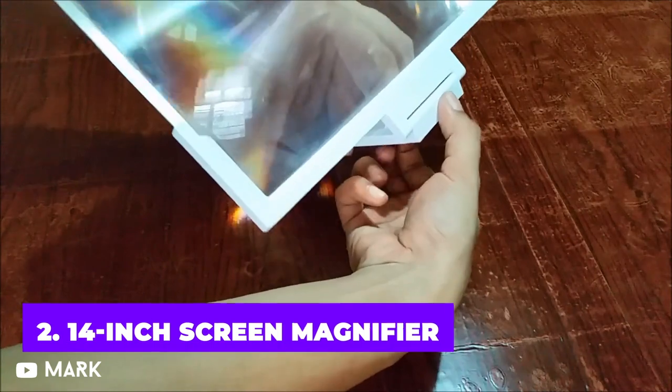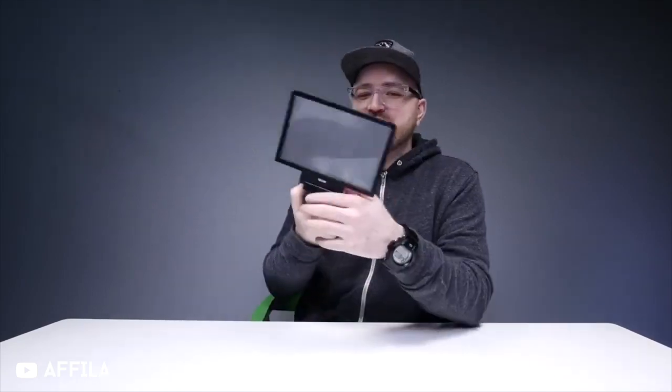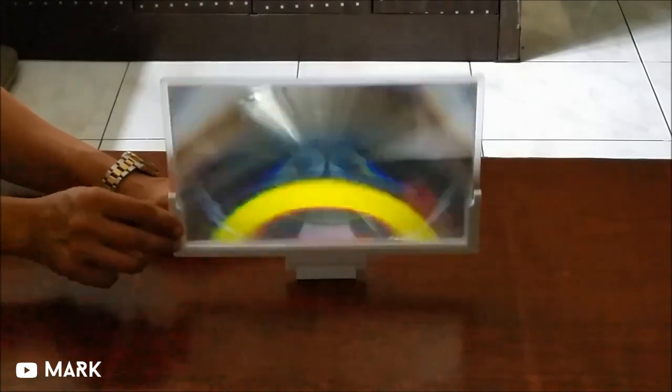Are the kiddos interested in watching a movie in the back seat? Or maybe you want to watch some of your favorite television programs while eating in the McDonald's parking lot? The image on your phone screen will be magnified three or four times using this screen magnifier.